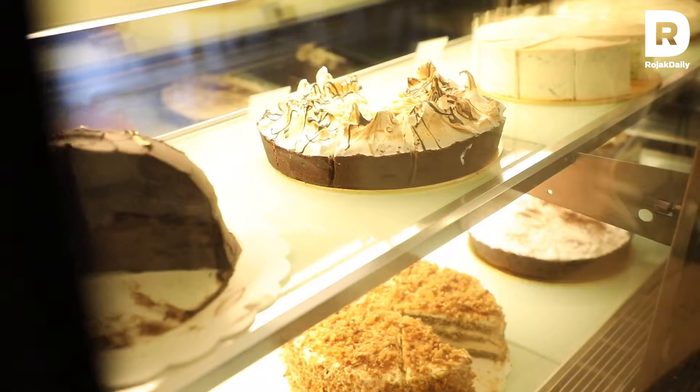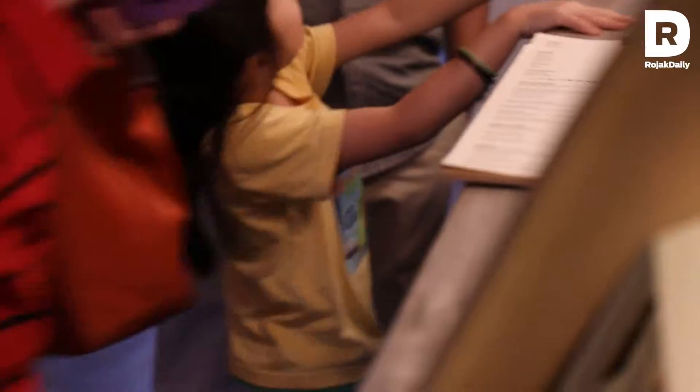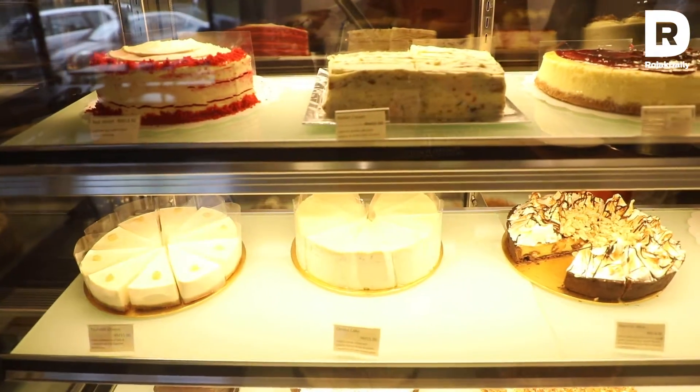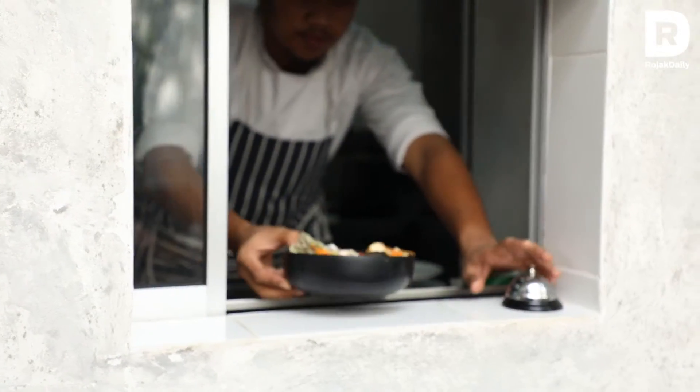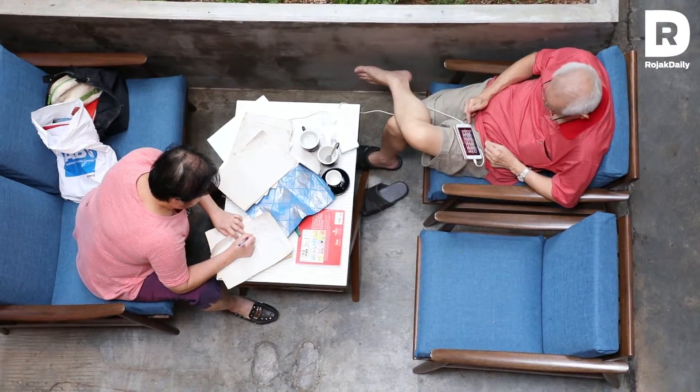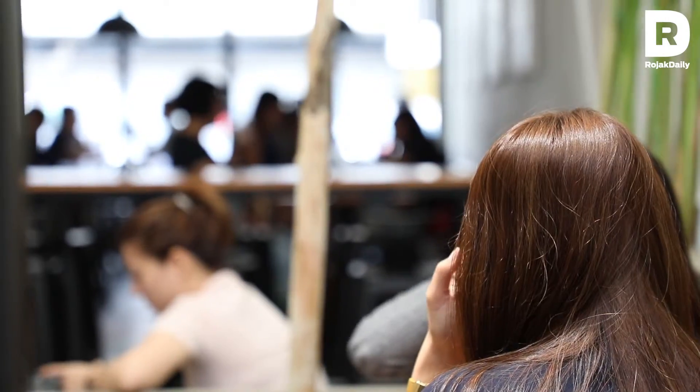We are self-service to a certain extent — customers come in, look at the menu, and order from the counter. But from there on, we serve the food to them. We try to be attentive and aware of what they need, because sometimes customers may want something but feel shy to ask. We try to notice that and ask customers what they need. We also try to be friendly — for instance, we have hooks under the tables.